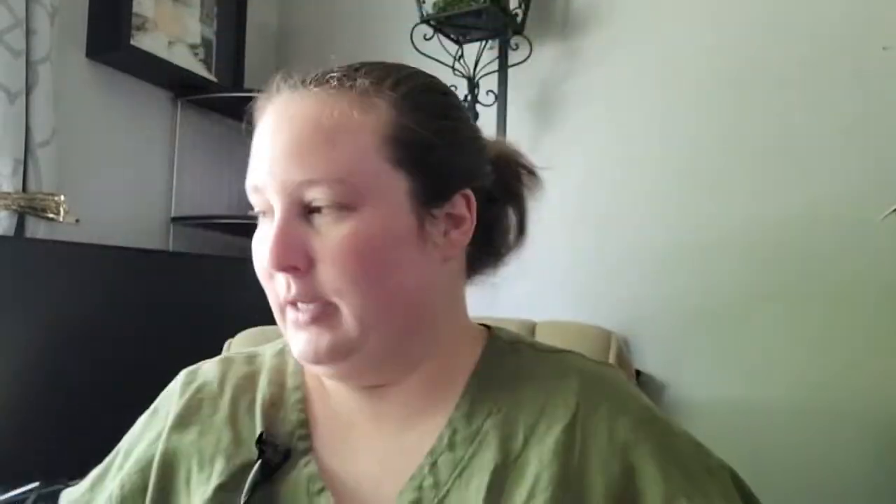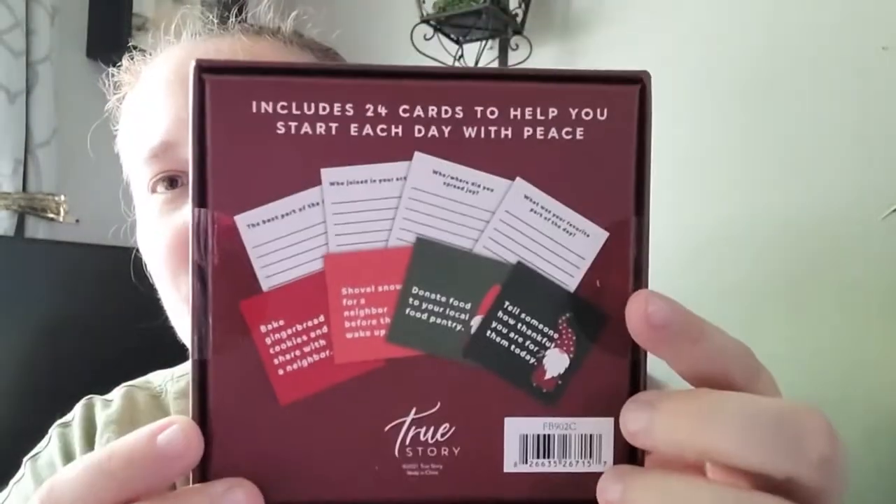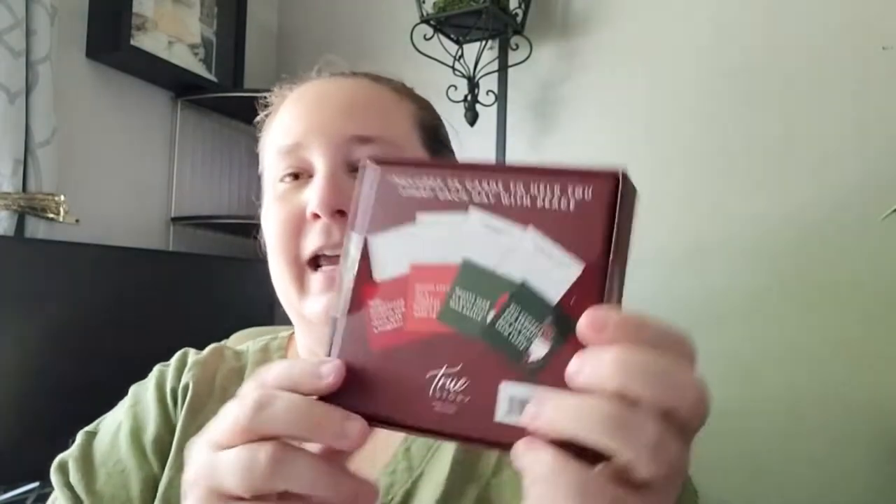Next up is stuff I got from Five Below. In the book aisle - my favorite aisle of course - I found these kindness cards. It says 'Holiday Cheer' and has little gnomes on them. It comes with 24 cards. One says 'Tell someone how thankful you are for them today,' and another says 'Donate food to your local food pantry.' I thought these would be cute to send out for Yule, maybe in addition to a Christmas card.